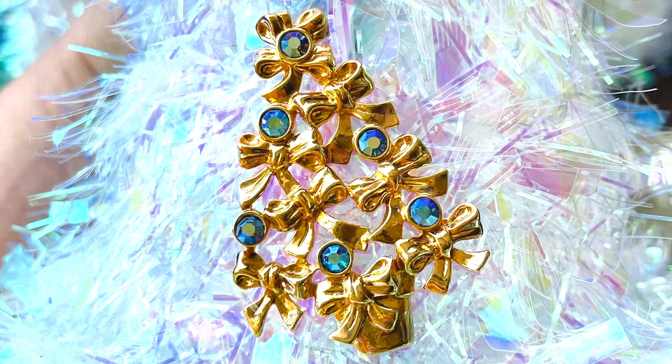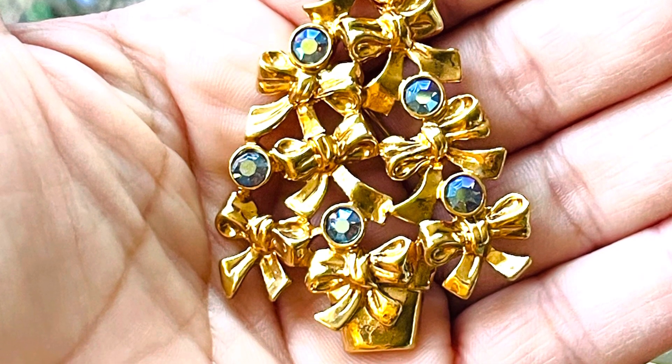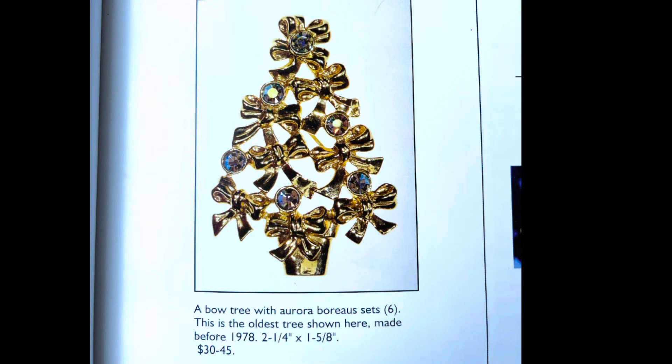This first brooch is a vintage Avon brooch. It's a Christmas tree made of bows with six Aurora Borealis stones and gold-toned metal. This brooch was made in 1978 and I believe it might be the first in the Avon Christmas tree brooch collection. I have several Avon Christmas tree brooches — some are very expensive and highly collectible — but this was the only one that appeared in this book.